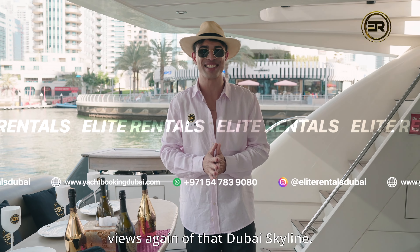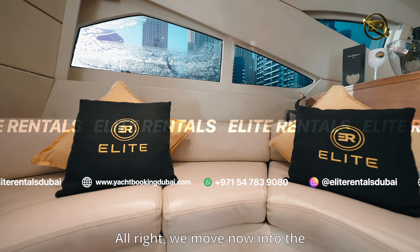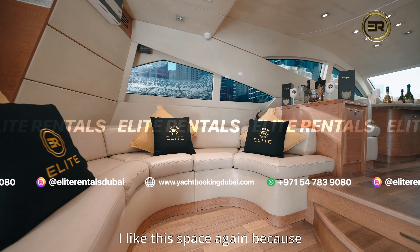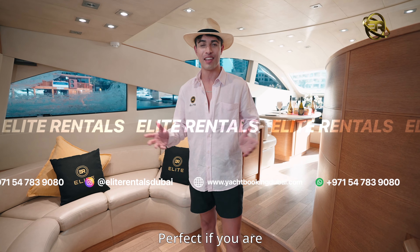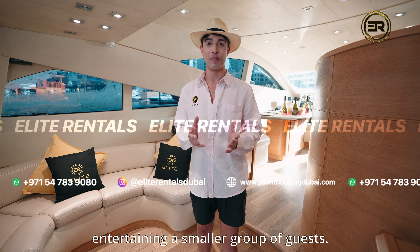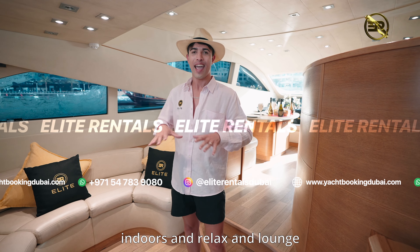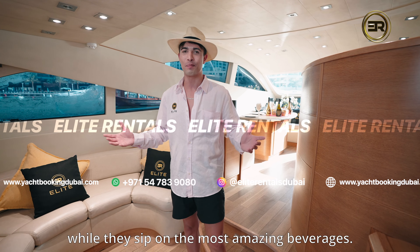We move now into the formal lounge and dining area. I like this space because look at this amazing leather couch — perfect if you are entertaining a smaller group of guests. If it gets too hot outside, your guests can move indoors and relax and lounge while they sip on the most amazing beverages.